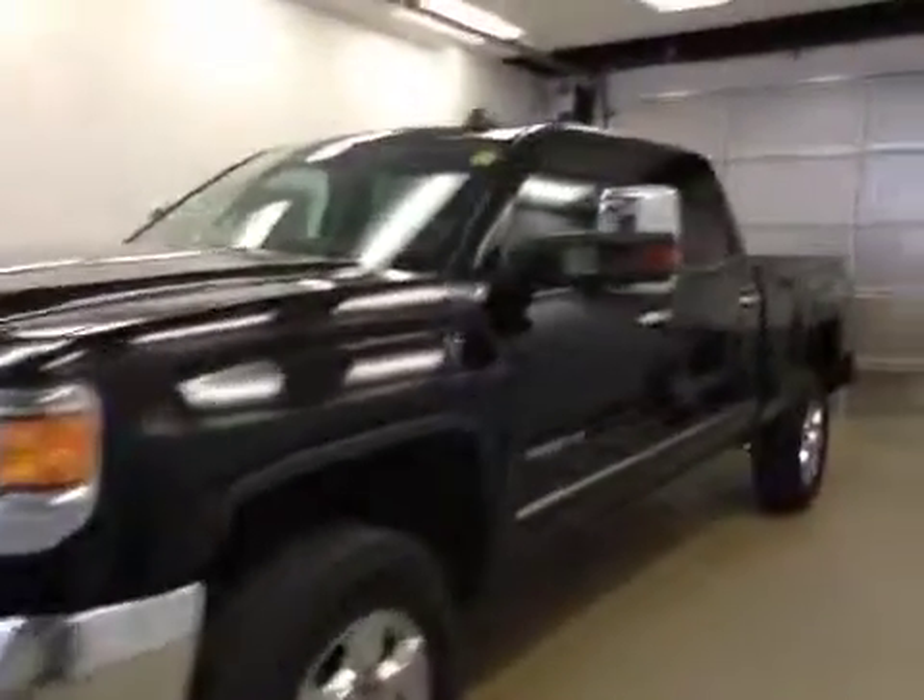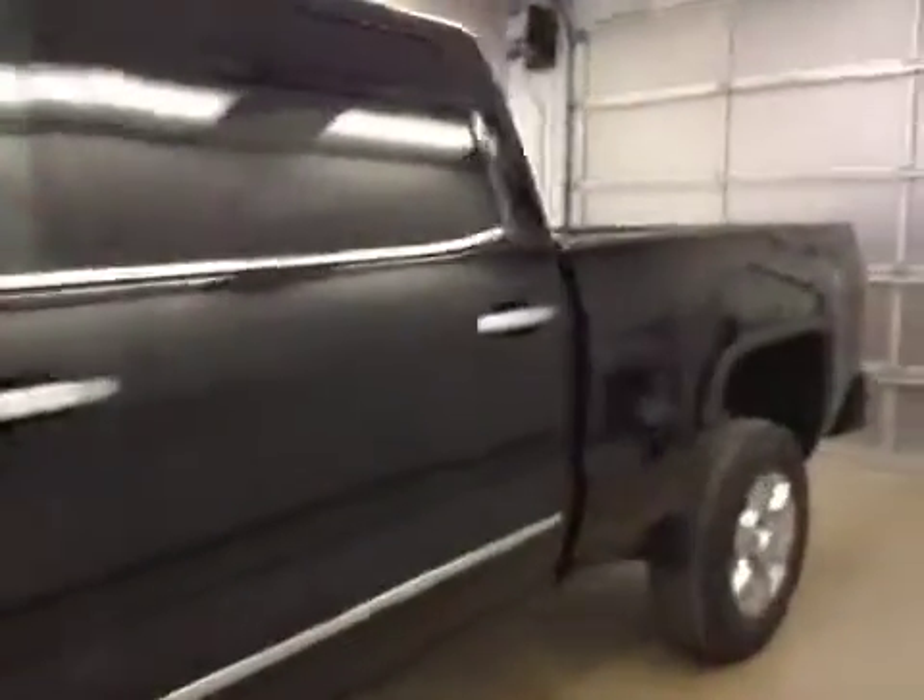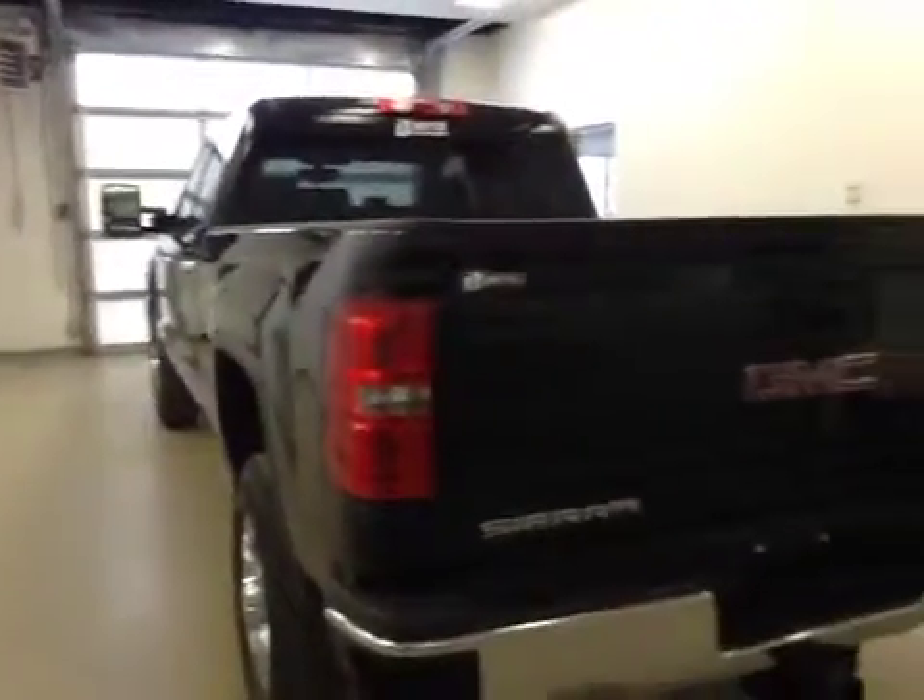This is stock number 153159, a 2015 GMC Sierra 2500 HD, crew cab, four-wheel drive. Exterior color is onyx black.